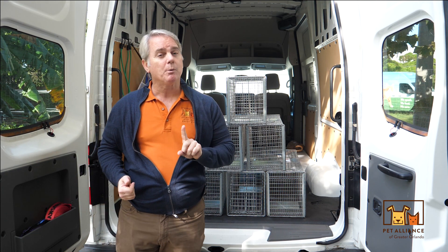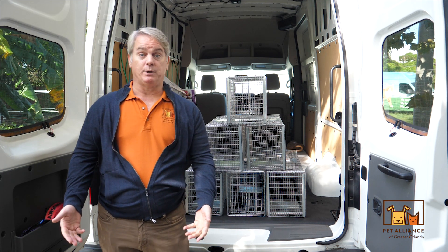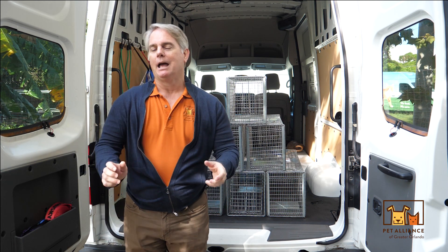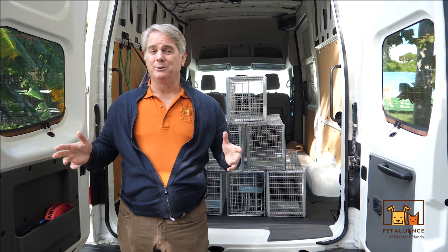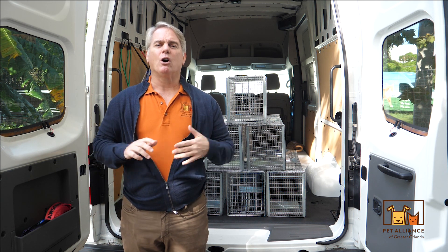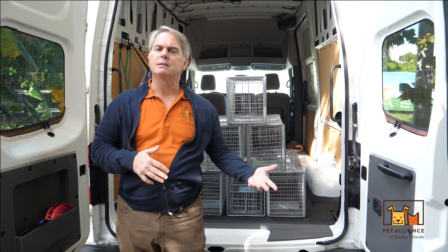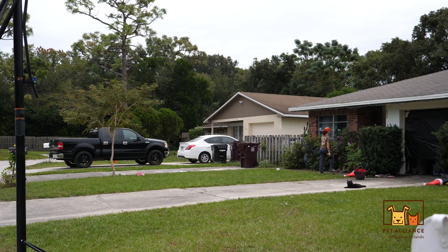We talk to their feeders and make sure they understand: feeding once a day is really what we want. We don't want you feeding multiple times a day or leaving food out. Feed once a day, and after 30 minutes take the food up — because you don't want to attract rats, raccoons, coyotes, or anything else that may gravitate to that food and annoy your neighbors by drawing other animals to their yards.